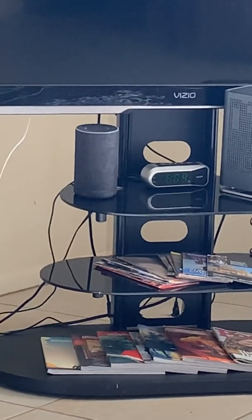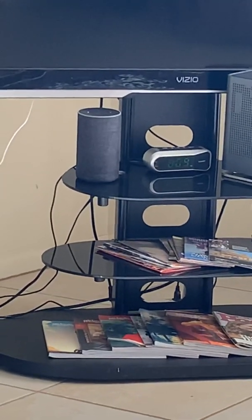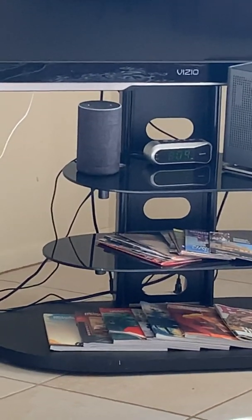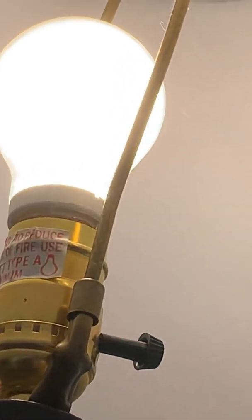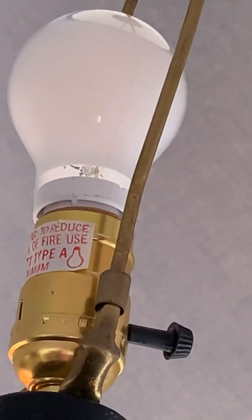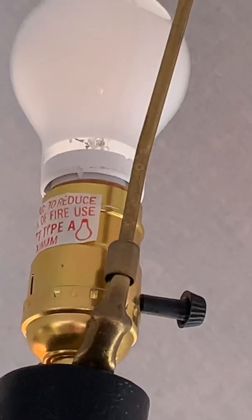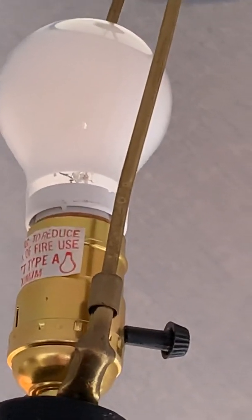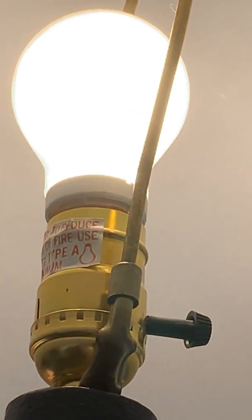We have smart plugs that control lights in the bedrooms and here in the living room. So we can tell Alexa — for instance, this lamp here — Alexa, turn off the living room lamps. And the lamp is turned off. And if you come home at night, you can ask Alexa to turn it back on: Alexa, turn on the living room lamp. And it goes back on — kind of a neat little feature.